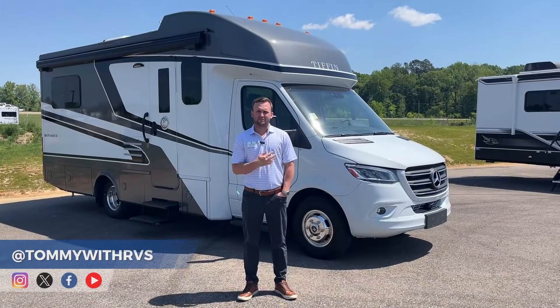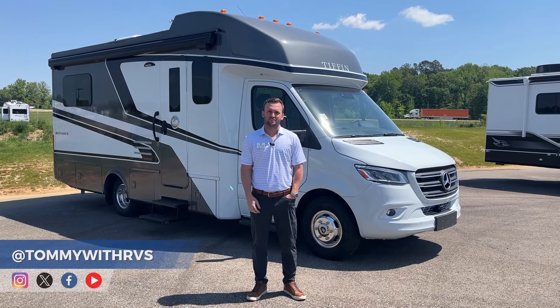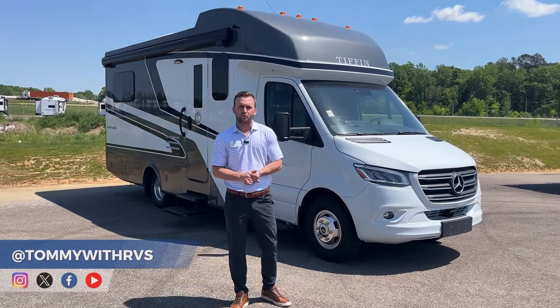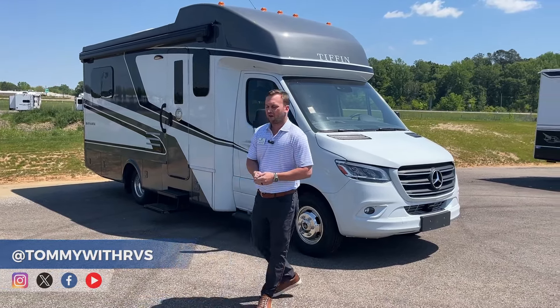My name is Hagen Stovall with Tiffin Motorhomes and today we are at Great American in Tupelo, Mississippi. We're going to be going over the brand new 2024 25 RLW. We'll go through a few points on the inside and a few points on the outside, and then I'll leave it back to Tommy.